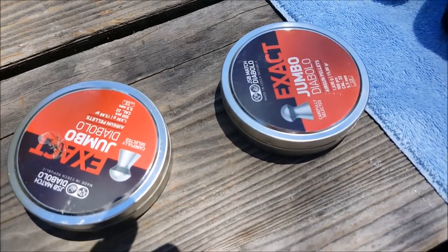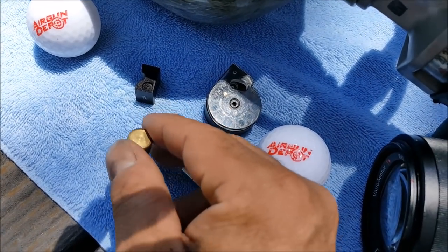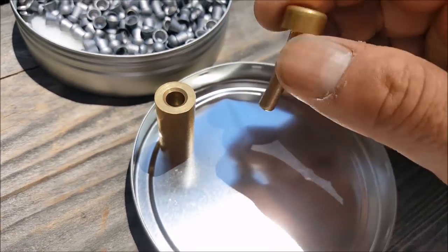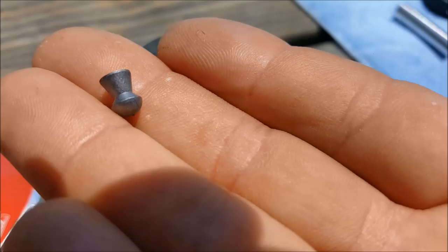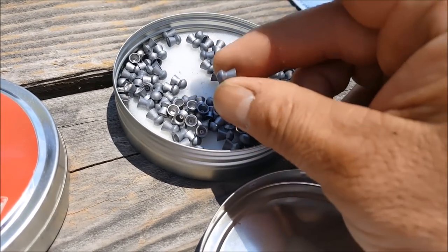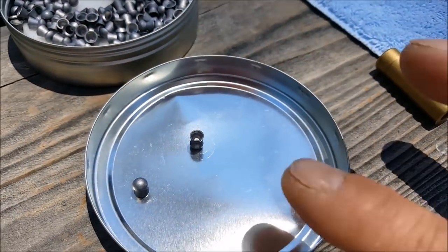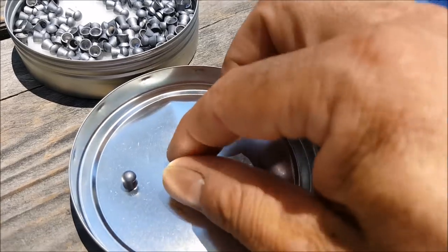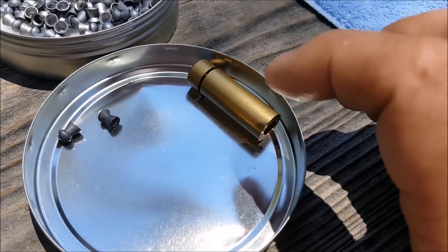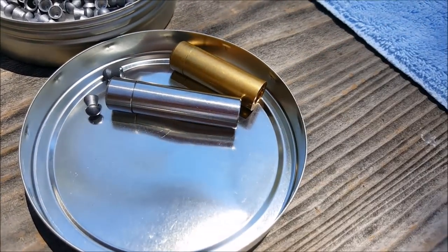I'm going to be using Jumbo Exact today — either 15 grain or 18 grain, I haven't decided yet. I still get questions about what it means to size a pellet. So basically, this is my .22 caliber pellet sizer, and here is how you size your pellet for greater accuracy. Just drop it in nose first, then take this plunger and ram it in there. What you've just done is squish your pellet to be exactly 5.5 millimeters. You can also choose 5.4 or 5.6 millimeter — I chose 5.5 because that's the standard .22 caliber size. On the .177 I use 4.5 millimeter, and these seem to work really well.